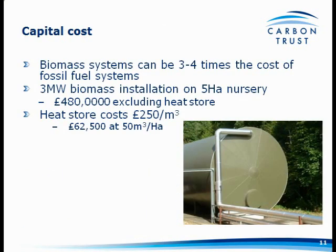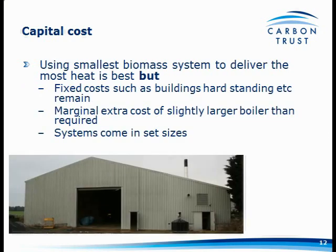Biomass systems cost three to four times the cost of a fossil fuel system. For Tim's five-hectare nursery with a three megawatt system, I've estimated around £480,000 excluding the heat store — total install cost — which I don't think is unrealistic. Adding in a heat store: a typical horticultural heat store costs £250 per cubic metre, so at 50 cubic metres per hectare, that's going to cost £62,500. There may also be marginal extra costs for slightly larger boilers — some systems come in set sizes. You might want a 1,139 kW boiler but only be able to get a 1,250 kW unit, so consider those options when costing your system.